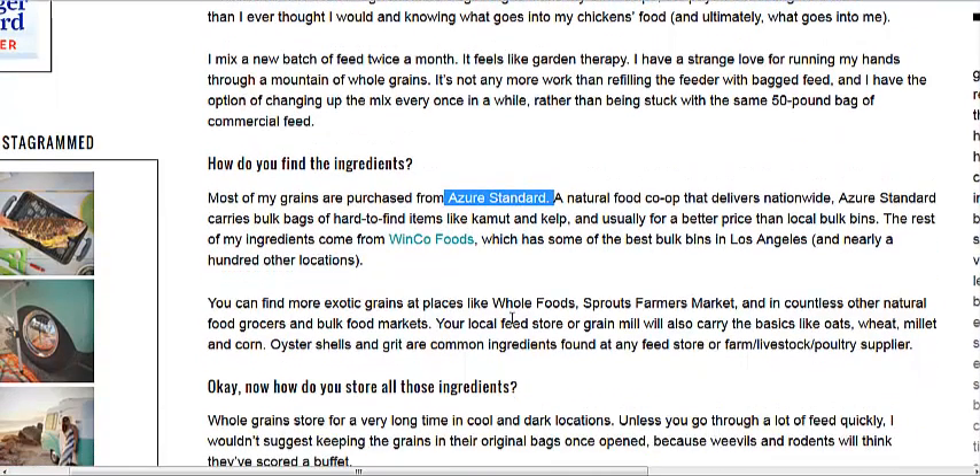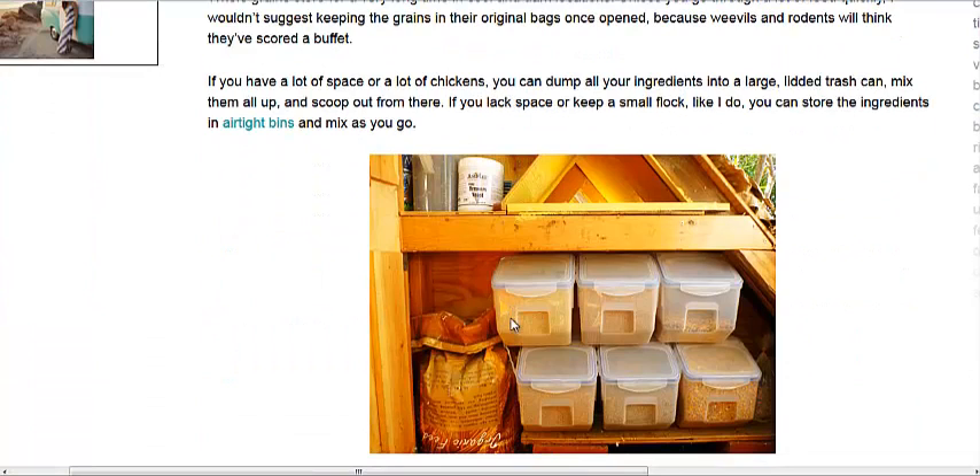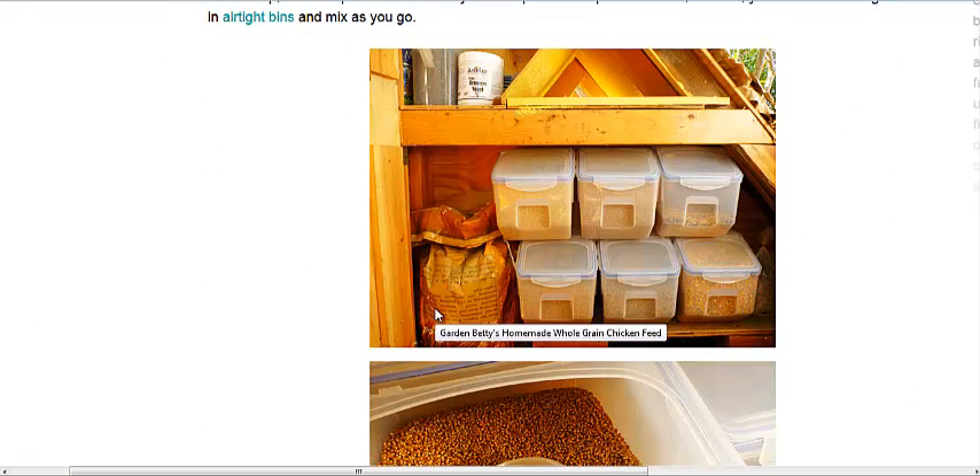You do want to find a feed store or feed lot around your area to get some nice grains. She stores them and mixes them every day, though you could mix them all at once. You'll need to wean your chickens onto this, especially if they're already on pelletized food, as their gizzards haven't adapted. You may need to add extra grit to their diet so their gizzards can help break down these grains.